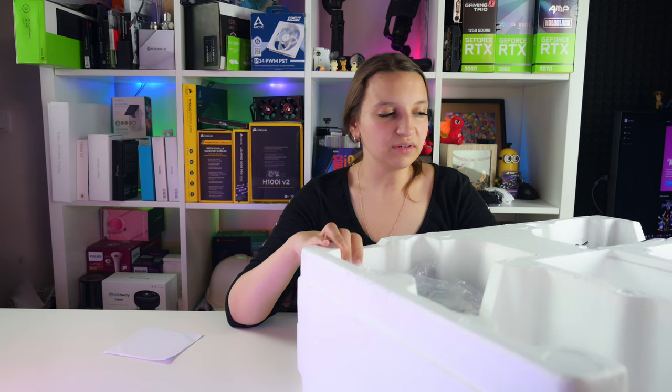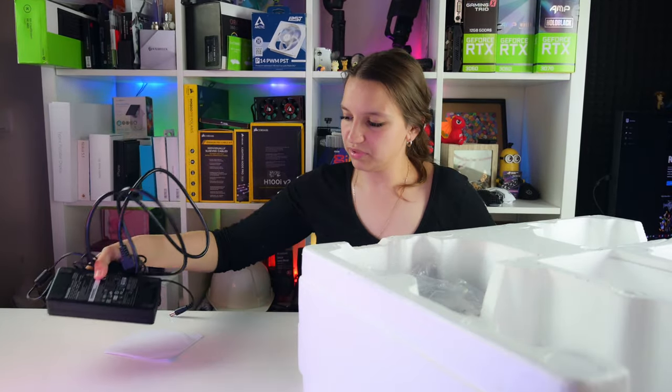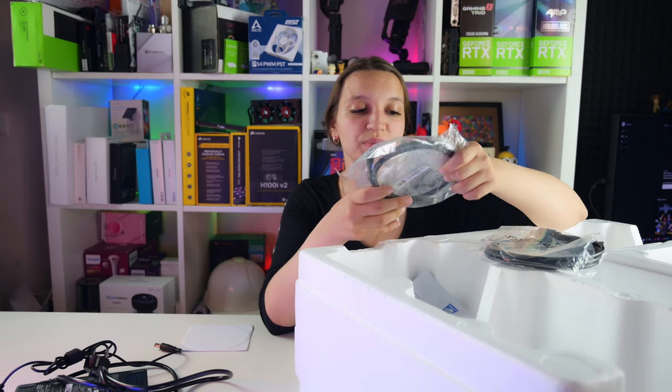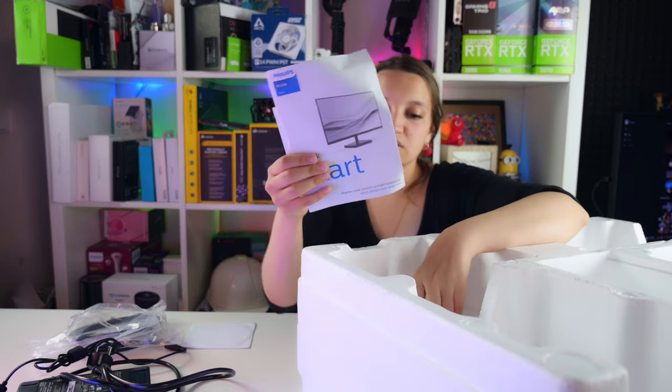Let's unpack the monitor. Unpacking a monitor can be hard - you have to pull really hard for the box to come out. So here's what we have: a massive AC adapter, one HDMI cable, and one USB Type-C to C cable. That USB-C connection means you can connect your laptop and use this as a second screen, and it even has the function to charge your laptop at the same time - which is really nice.